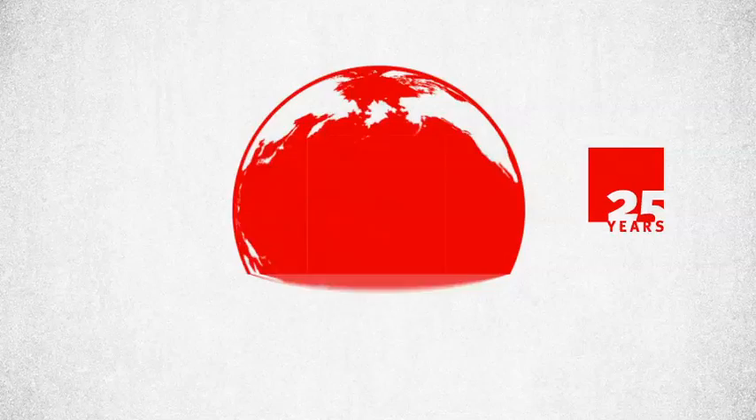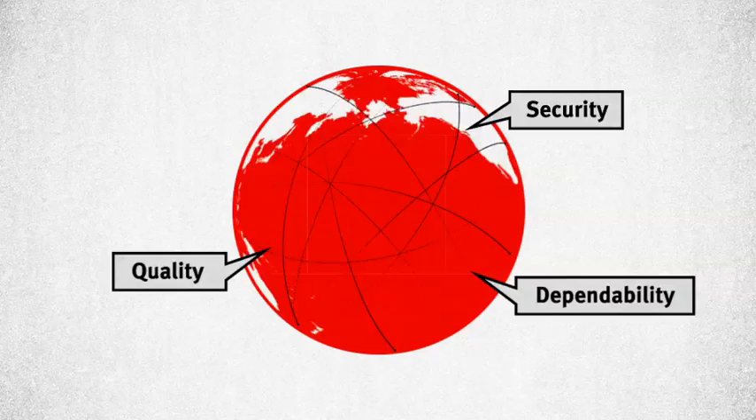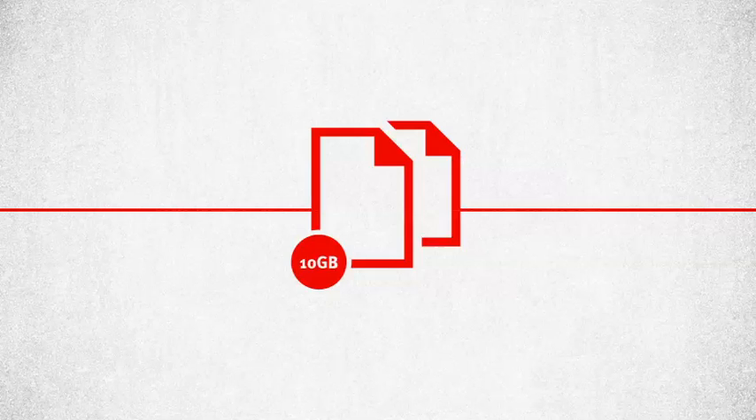For 25 years, Seaburger has helped over 8,500 best-run businesses integrate with their partners around the world. When it comes to quality, dependability, and security, no one comes close to Seaburger's ability to help you communicate with your partners.